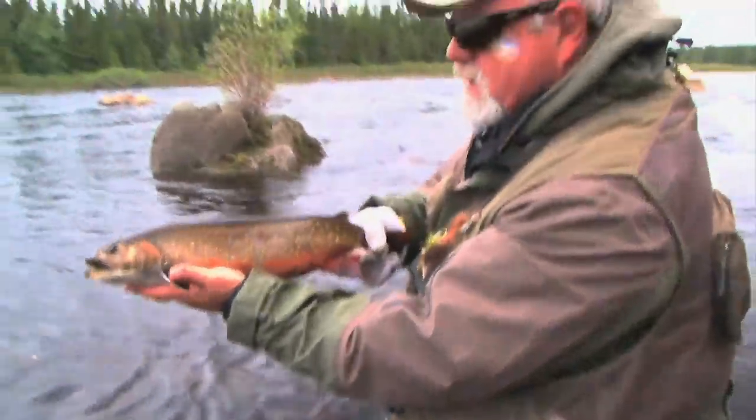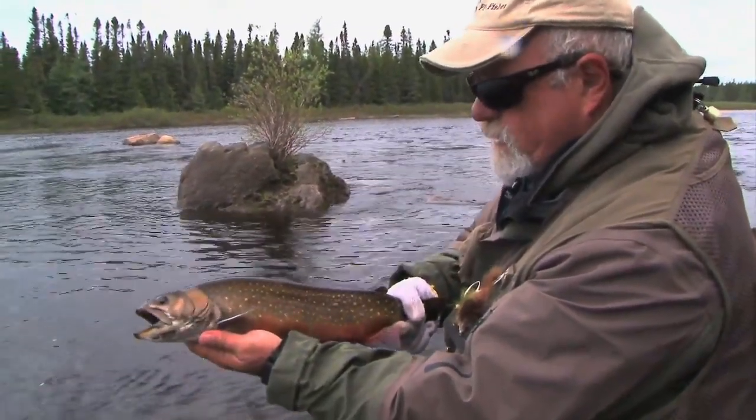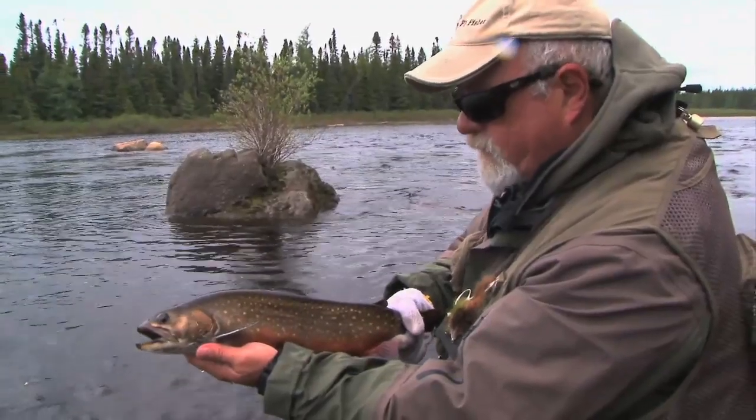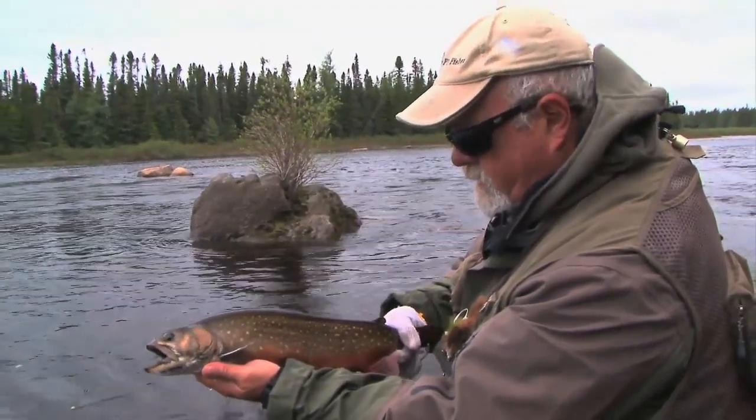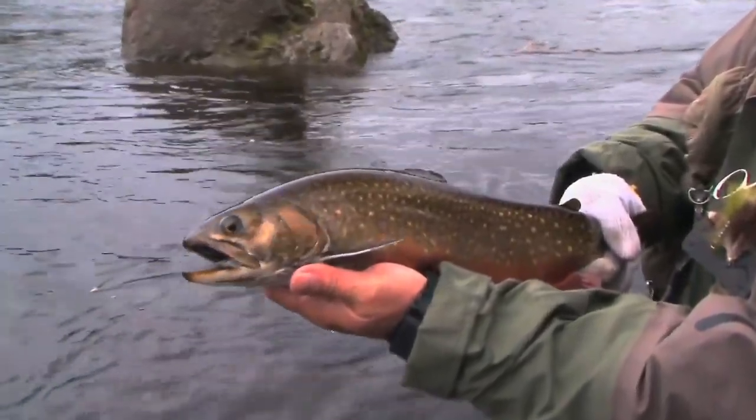Look at how colored this one is. Dry fly fishing at its best — Labrador brook trout. I thought he'd be bigger because he fought incredibly hard, went on some good runs. Just an incredible fight.